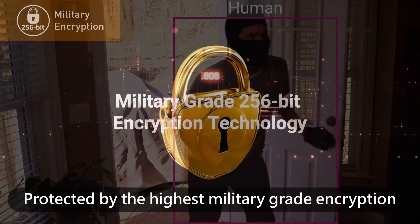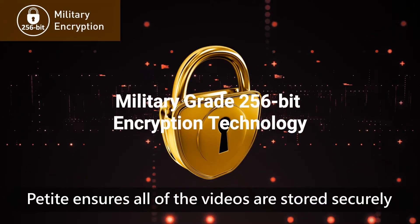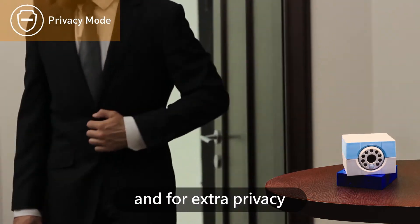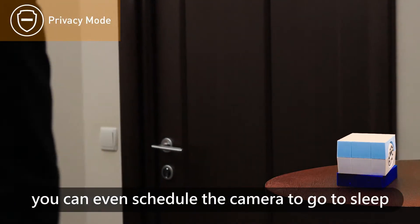Protected by the highest military-grade encryption, Petite ensures all of your videos are stored securely. And for extra privacy, you can even schedule the camera to go to sleep.